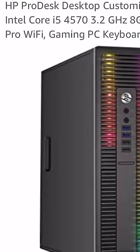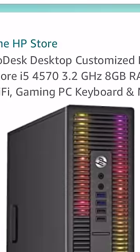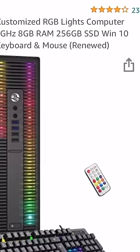HB Pro Desktop, Intel Core i5-4570, 3.2 gigahertz, 256 GB SSD, Windows 10.